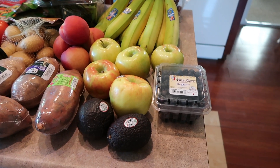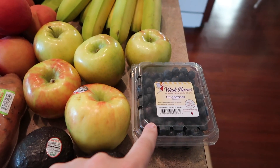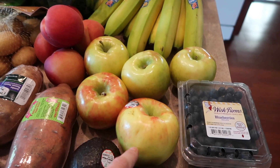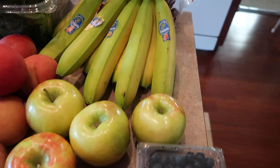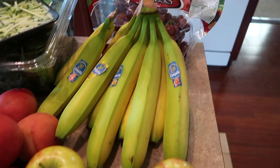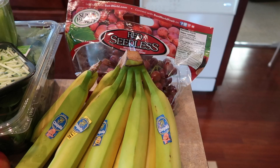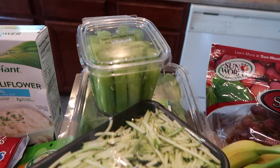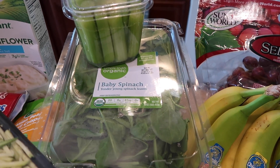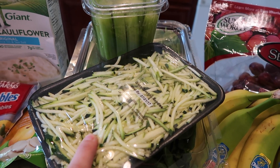Starting with produce: I got two avocados, some blueberries because Charles loves them, some apples — I like to cut one up and put it in the chicken salad or just have it as a snack with some light peanut butter — a ton of bananas which my husband and I both love, some red seedless grapes for the chicken salad and as a snack, some celery for the chicken salad, spinach, and zoodles to go with the caprese chicken.